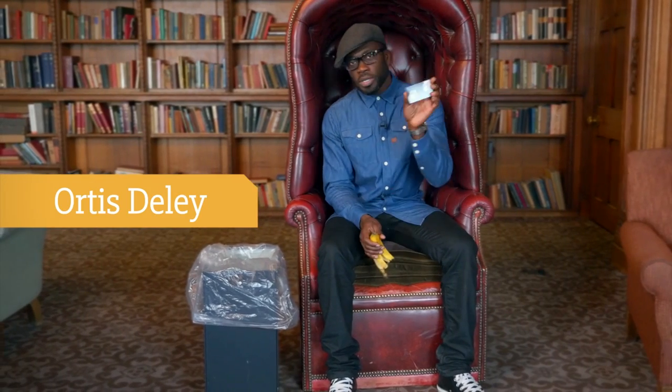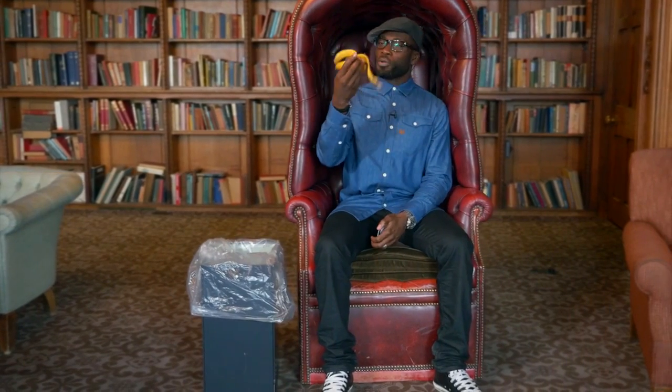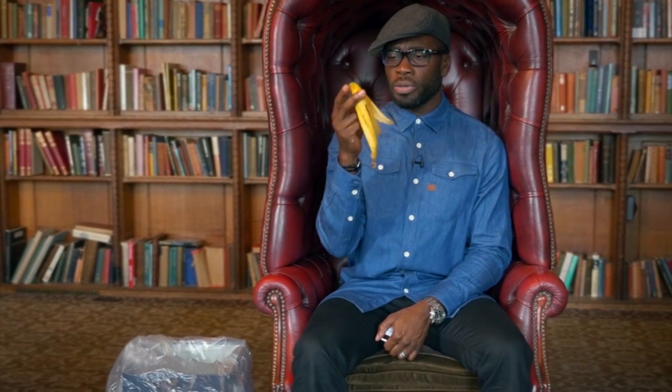Hi, I'm Otis Dealey, technophile, and I love tech. I also love my food. Wait a minute, there's technology around that could put this banana skin to good use.